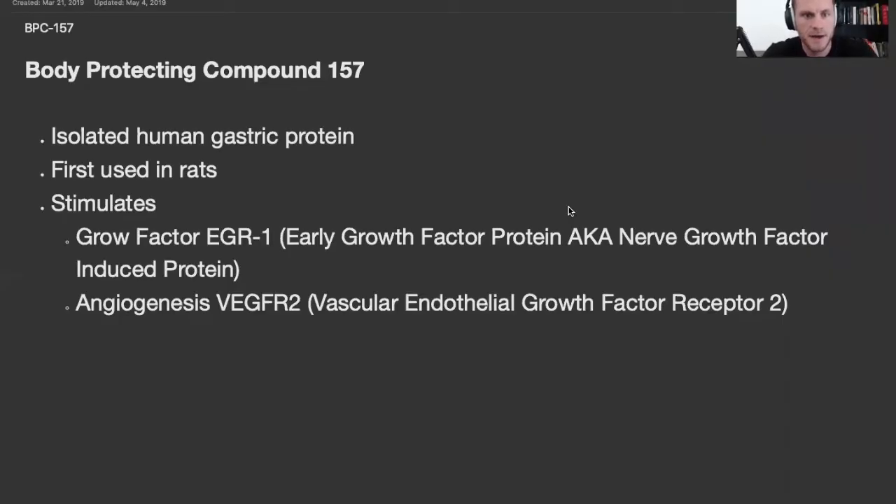Body protecting compound 157 — what is this stuff? BPC-157 was initially isolated from human gastric protein, and that's what actually makes this peptide pretty unique compared to other peptides, proteins, and hormones. Most of them you can't take orally because they're broken down by the gastric juice, the hydrochloric acid in your stomach. So this is one of the few peptides that you can take orally. It was first used in rats to help heal ulcers and wounds in general.